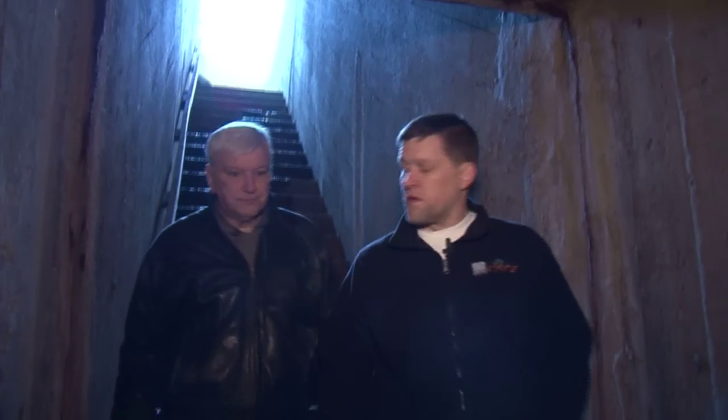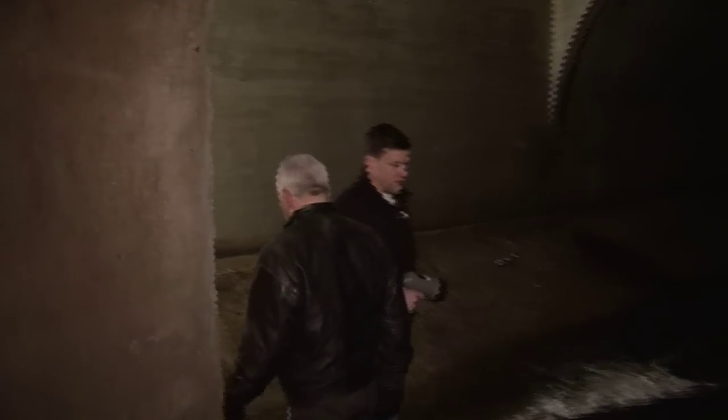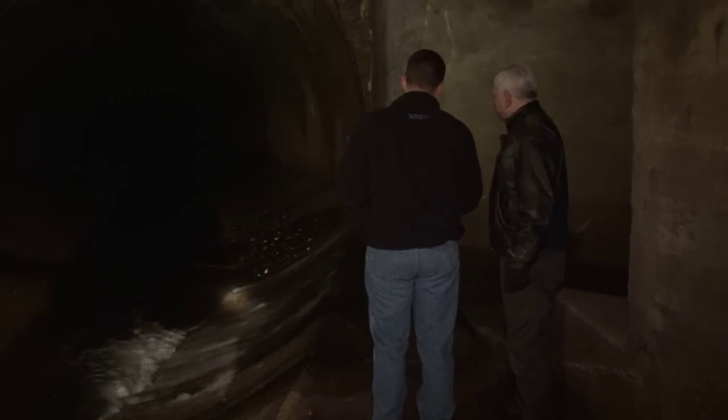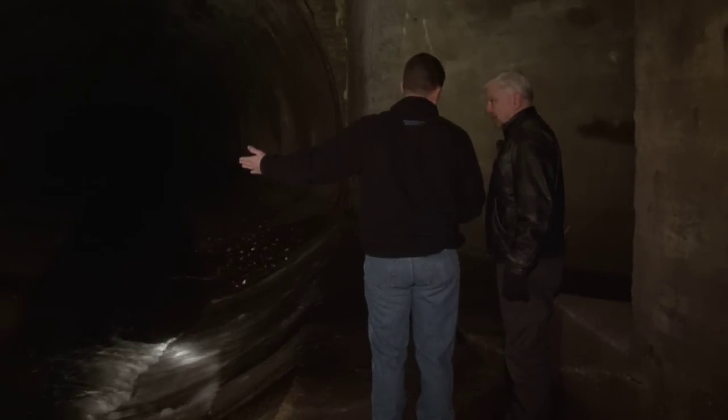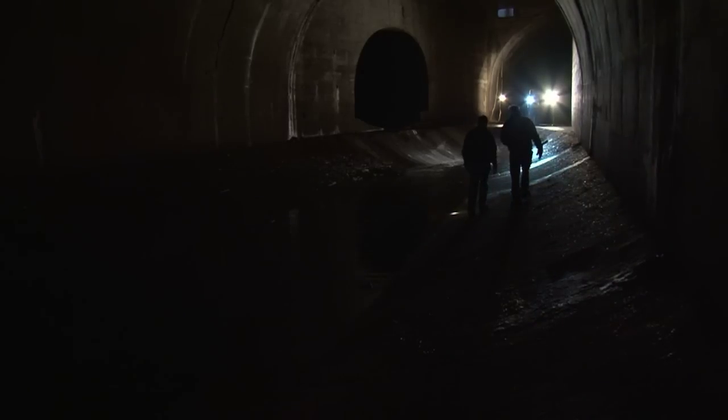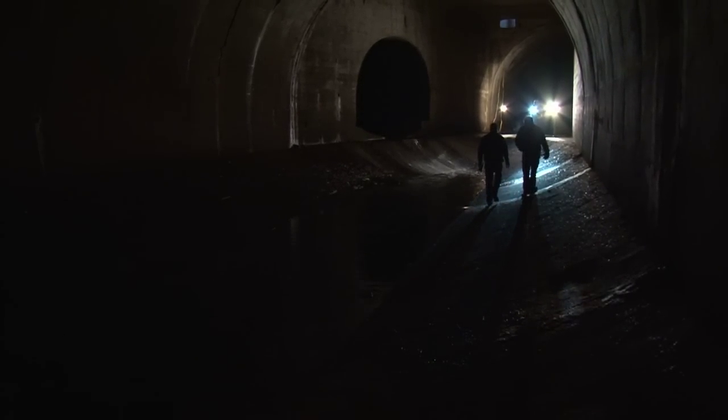During dry weather, all the water goes to the treatment plant. MSD's PR guy Lance Lacombe has had a lot of requests for tours these days. "This is clean water we're looking at here, and the tunnel next to this is where the sewage is. These twin tunnels run down to two very large sewers that run underneath the River des Peres and go to a treatment plant." The city started building sewers in the 1850s after the big cholera epidemic, and those sewers went straight into the river.